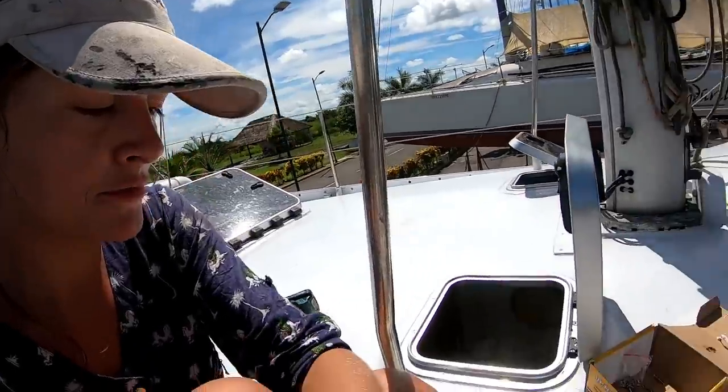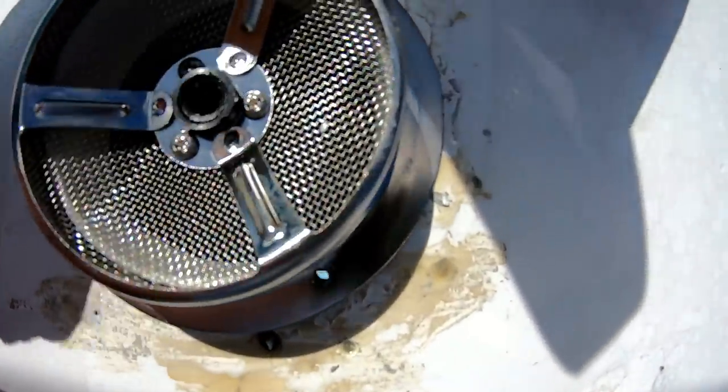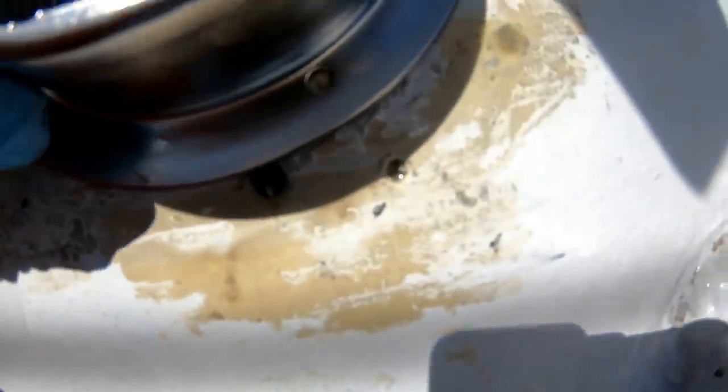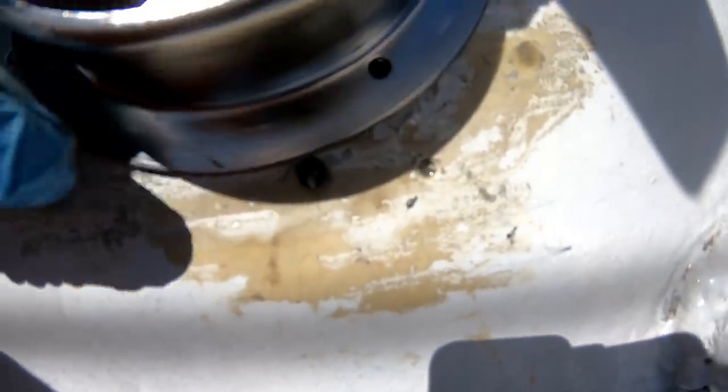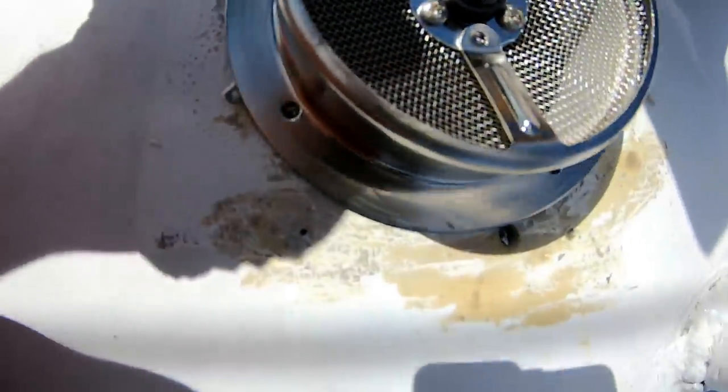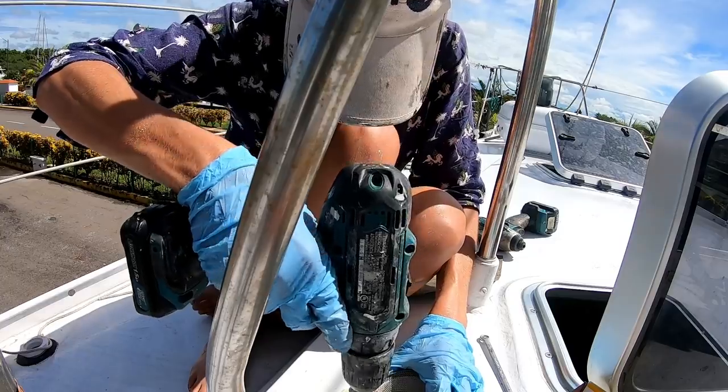Just to show you the trouble we're having with these Vetus products — they're pretty expensive for what they are, like $60-odd, and for some reason the holes don't line up. We can see this hole lined up here, but that hole doesn't line up, that hole doesn't line up, that one doesn't line up. And no matter how we turn it — we drilled it using the other half as the template — it just doesn't match up. So a lot more drilling and fixing.